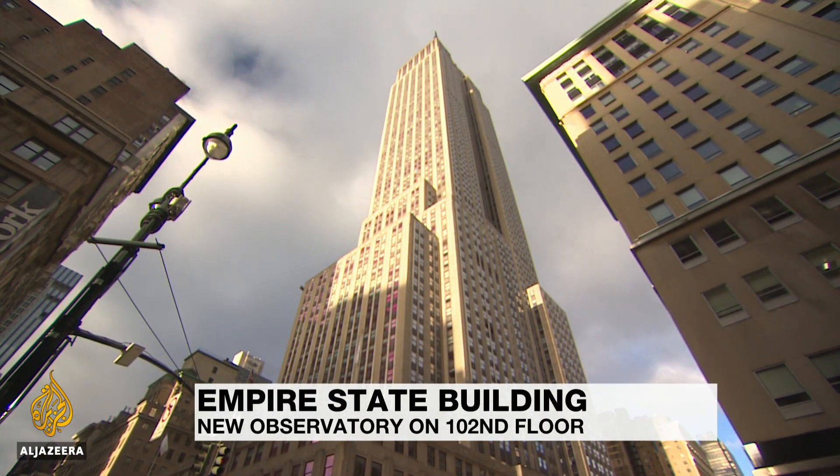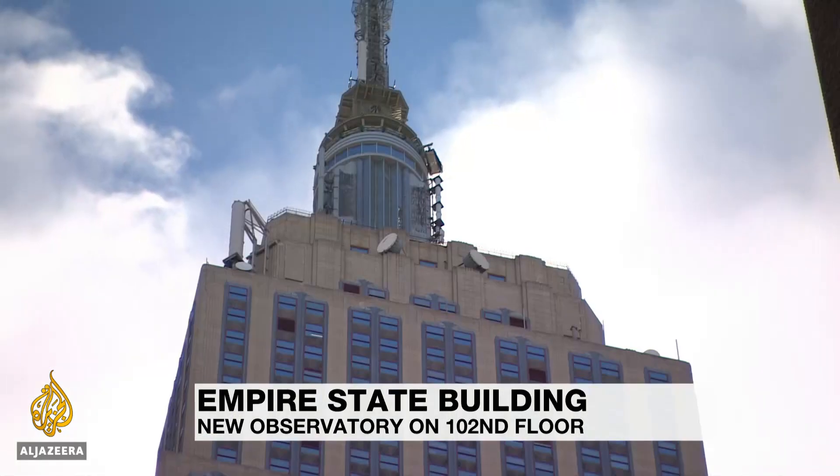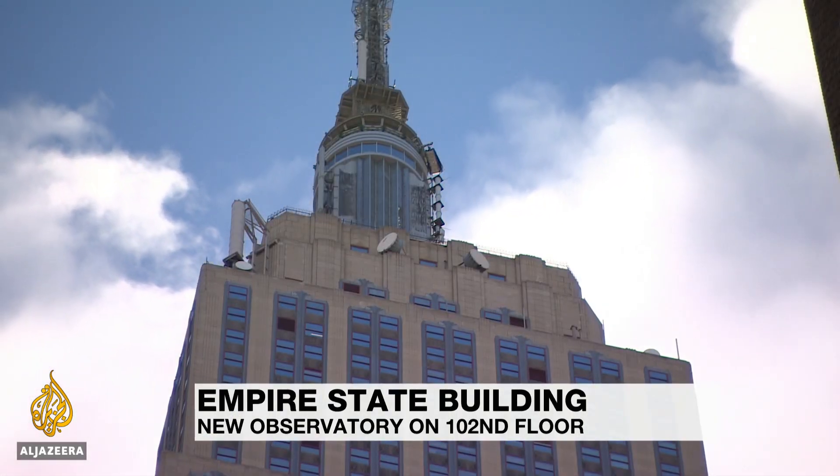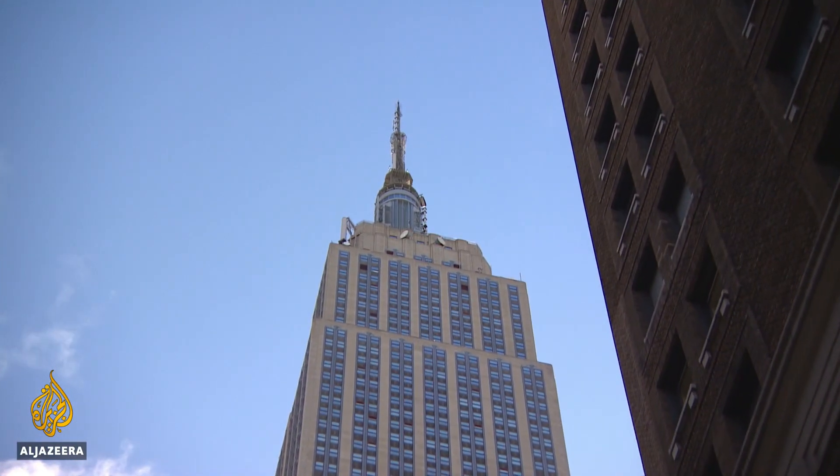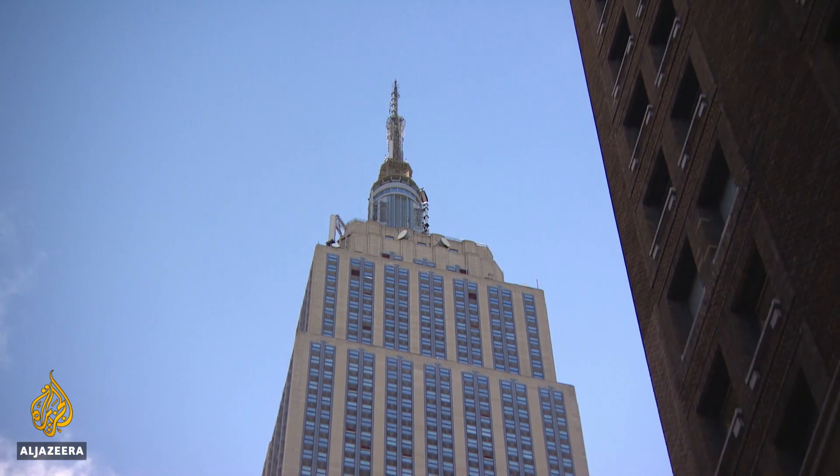It's one of the most famous buildings in the world, instantly recognizable from the outside. But 88 years after it first opened, the Empire State Building is getting a new look, and it starts way up at the top.